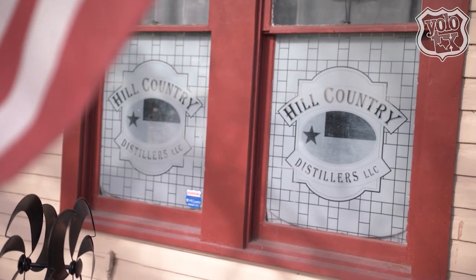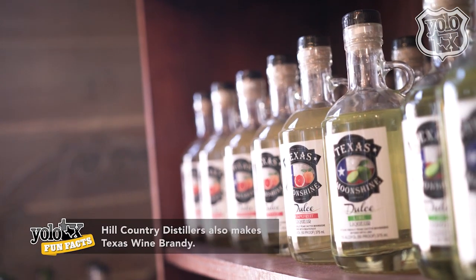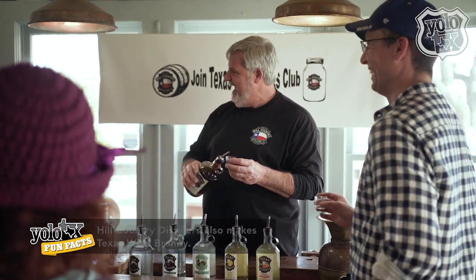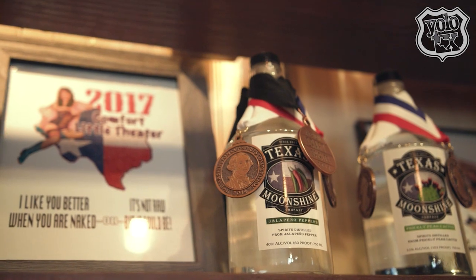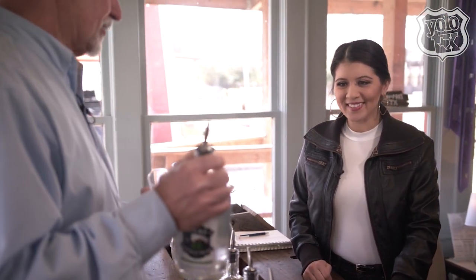Now that you've seen how we make it, let's go in and try some of the good stuff that comes out of these barrels. So this is our tasting room and our bar — where everybody gets to enjoy the product. You saw how we make it, now we get to taste the good Texas stuff. We start off with our signature product — you saw us chopping the cactus, you saw us making it, and here's the end product. It's a great flavor.